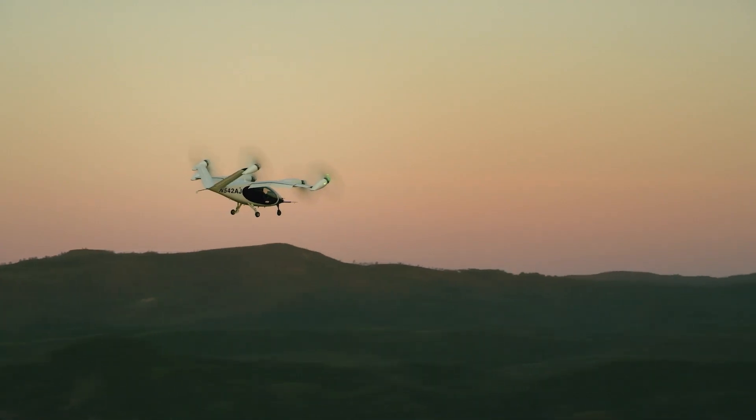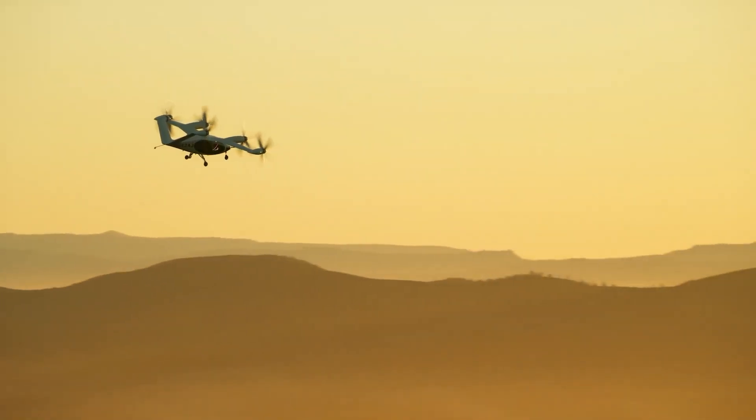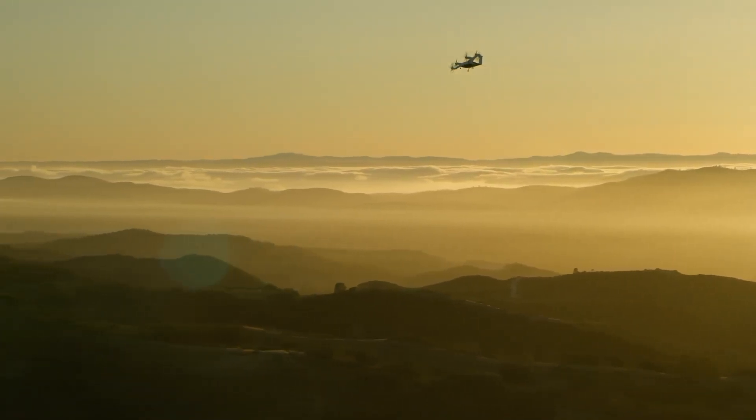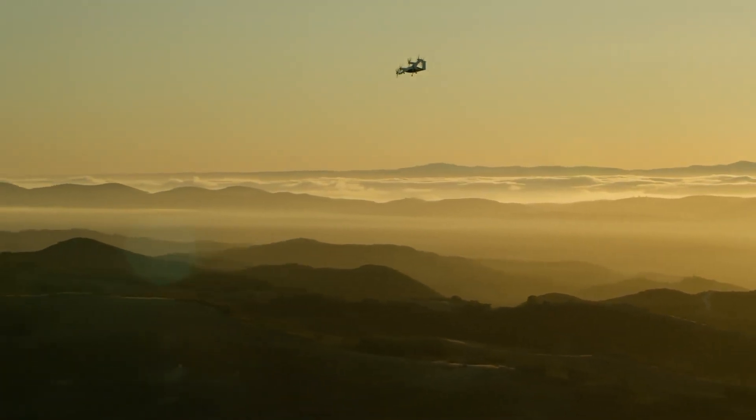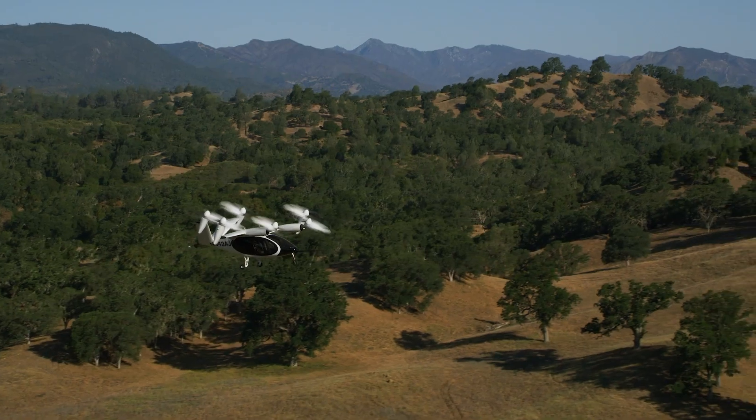The Joby S4 boasts impressive performance metrics including a range of up to 150 miles and a top speed of around 200 miles per hour. The aircraft's advanced avionics and safety systems are designed to provide a smooth and reliable flight experience, making it a significant advancement in the future of personal and commercial air transport.